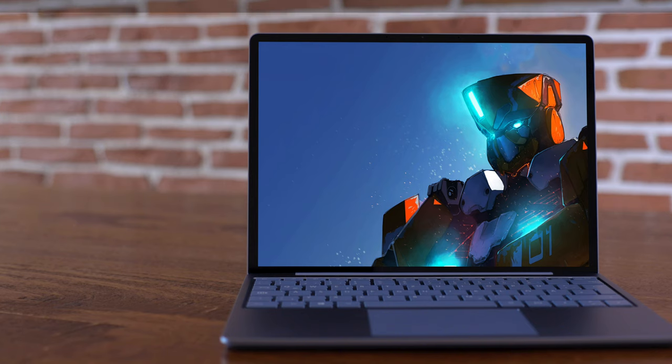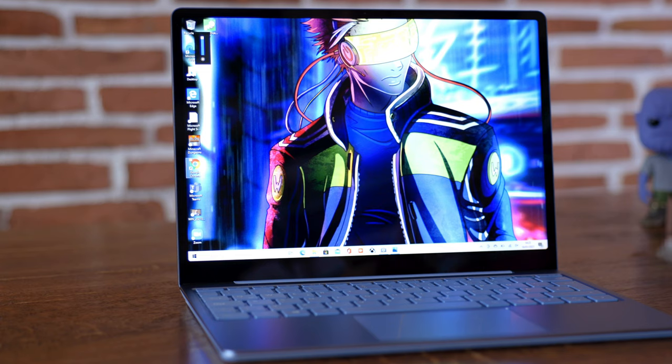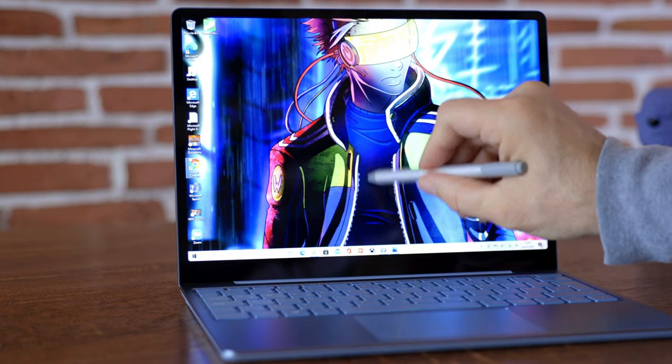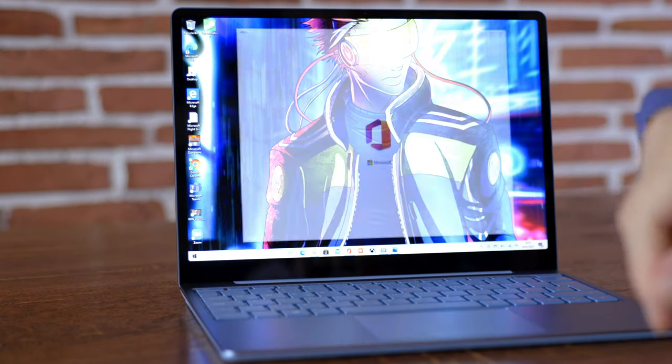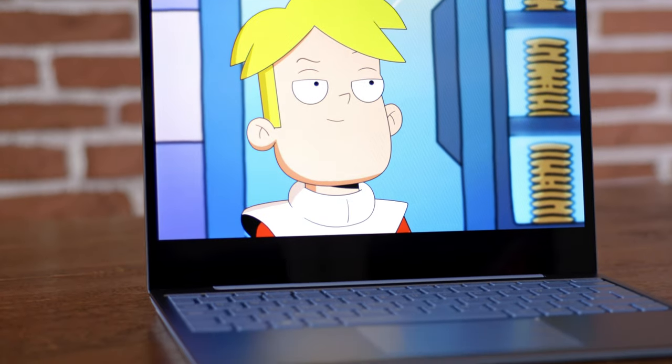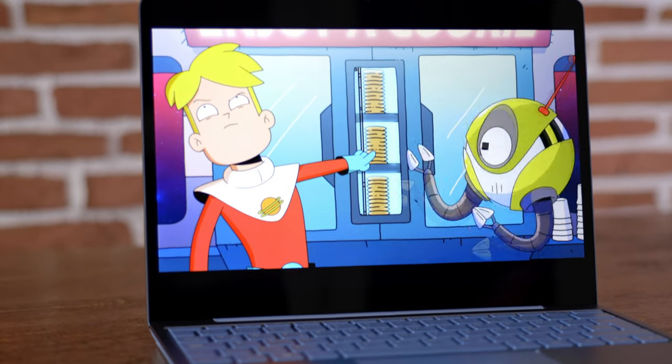The unit we are testing is the i5 with 128GB SSD and 8GB of RAM. It costs $700. Despite the fact it is called a Surface device, it does not have pen support. It does have a touchscreen, but no pen support. Battery life is okayish — we came to seven hours in a normal working day. With Netflix at 50% brightness, it was about 11 hours and 10 minutes in a movie loop.